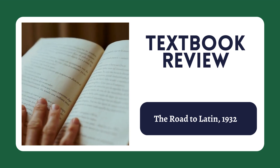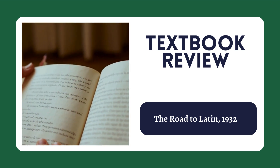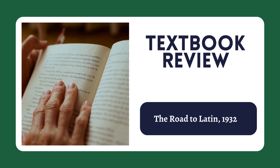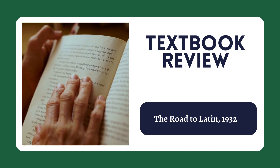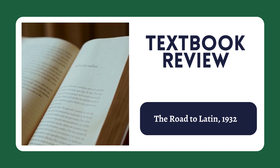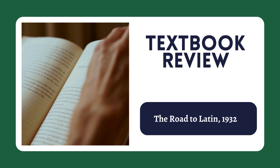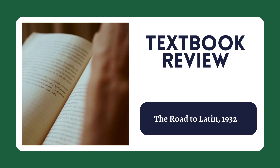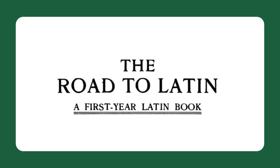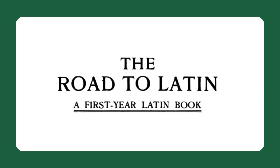I'll just spoil the ending now and tell you that there is no perfect textbook and there's no one textbook that's the best. But hopefully with this video, if I can make some more on different textbooks, I can show you a little bit about what this textbook is good at, what it's not good at, give you some insights so that if you're a Latin teacher or student, you might think about using it or at least taking a look at it. So as I said, today's video is on the 1932 textbook, The Road to Latin.